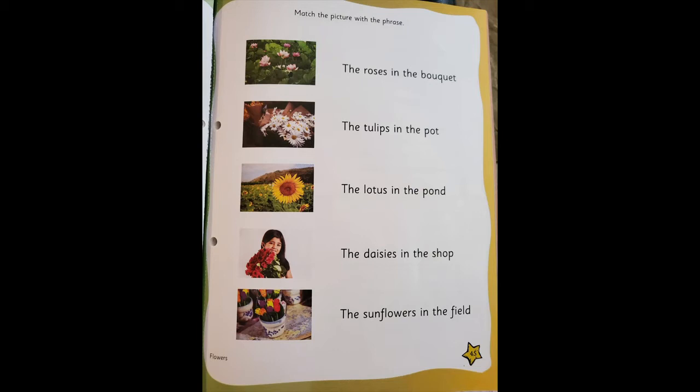Now children, I'm reading: match the picture with the phrase. As you can see, one side there are pictures and one side there are phrases — means something is written — so we are going to match the picture to the phrase. The first phrase is 'the roses in the bouquet.' You're going to match that with the correct picture — you will match it with the picture of the girl holding the bouquet.